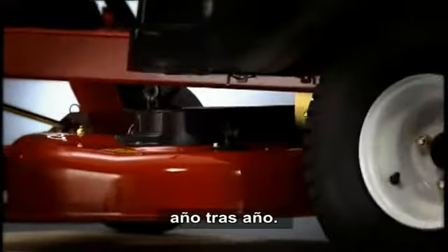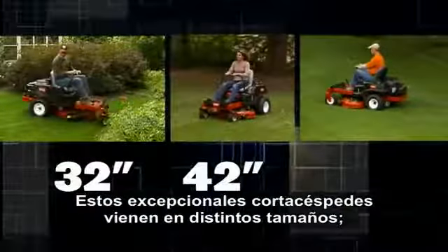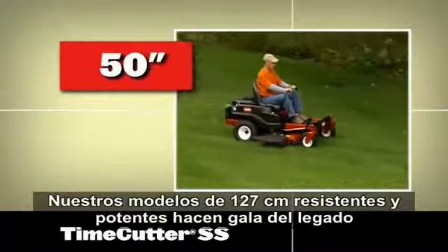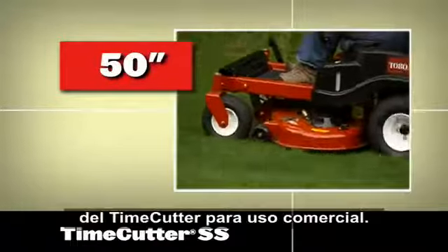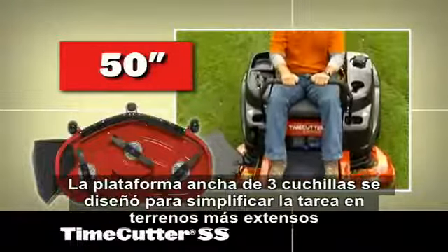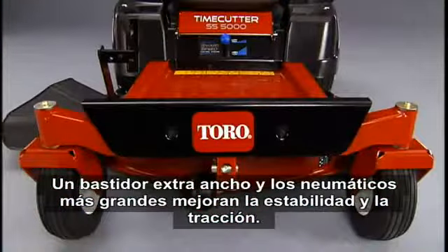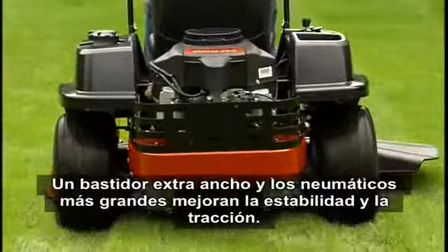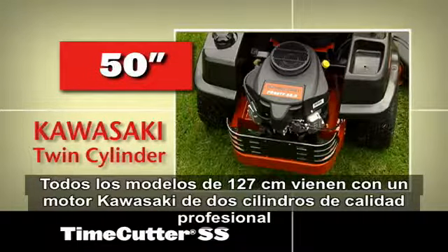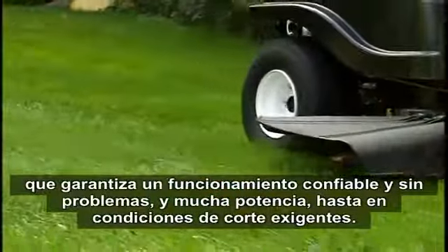The Time Cutter SS has been carefully designed to optimize power, performance, and durability. These exceptional mowers come in a variety of sizes. Our rugged and powerful 50-inch models really show off the Time Cutter's commercial heritage. The wide three-blade deck is designed to make short work of larger properties without sacrificing maneuverability. An extra-wide frame, larger tires, and added stability and traction round out every 50-inch model, which features a professional-grade Kawasaki twin cylinder engine for smooth, reliable performance and plenty of power even in demanding cutting conditions.